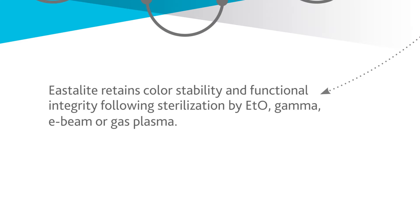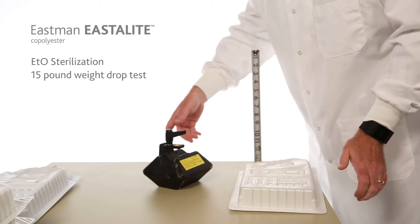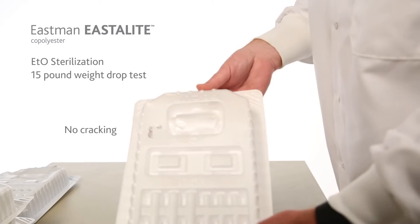E-Stilite is very stable when it comes to being sterilized. It is not only able to maintain its functional performance and its sterile barrier performance, but it's also able to remain dimensionally stable, regardless if it's irradiated or if ethylene oxide is used as a sterilant.